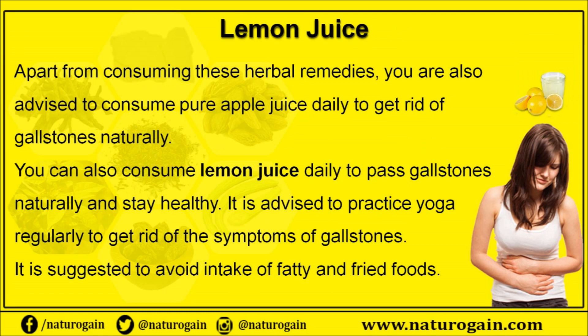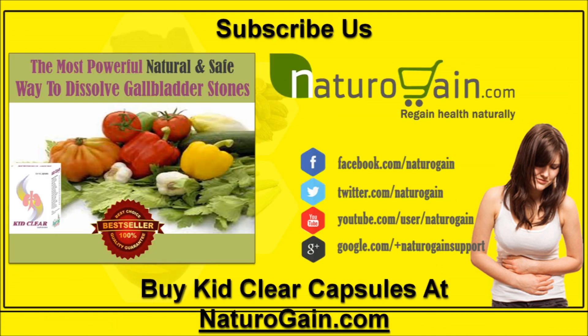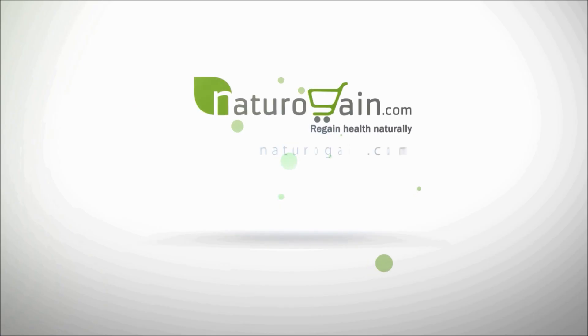Apart from consuming these herbal remedies, you are also advised to consume pure apple juice daily to get rid of gallstones naturally. You can also consume lemon juice daily to pass gallstones naturally and stay healthy. It is advised to practice yoga regularly to reduce the symptoms of gallstones, and it is suggested to avoid intake of fatty and fried foods. You can find more details about Kid Clear capsules at naturogain.com.